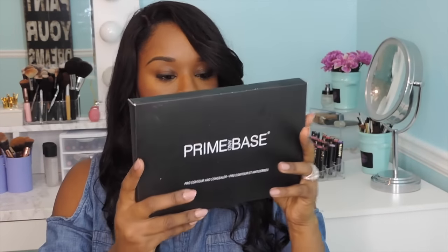Hey guys, welcome back to my channel! Today I'm coming to review a company that is actually coming up with products that are useful to both people in the makeup industry as well as people that just love makeup in general. The company is called Prime and Base, and they have a pretty neat idea. I have not seen anything like this until they reached out to me.